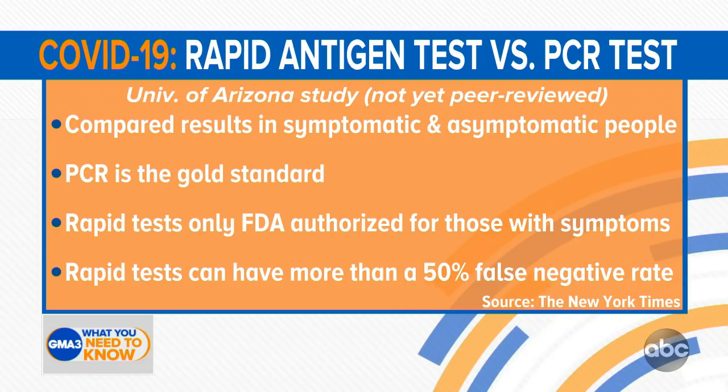Rapid tests can have up to or over a 50 percent false negative rate. So when this study compared PCR versus the rapid test, they really found whether or not the person had symptoms to be a key determinant in how accurate they were.